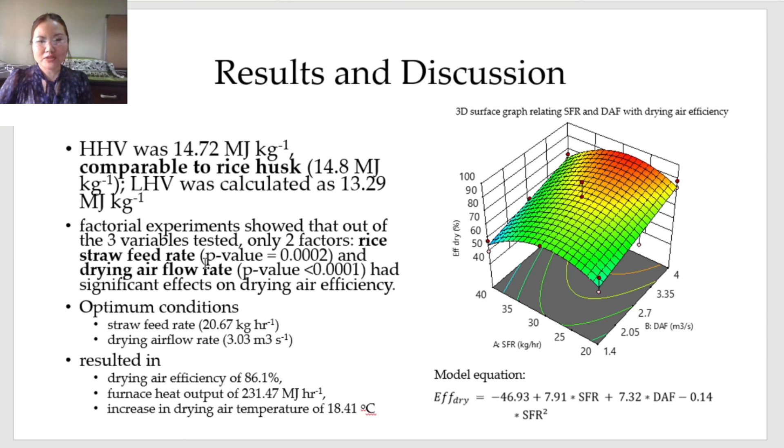Moving on to the results and discussion. The higher heating value of the samples was comparable to rice husk. The two-level factorial experiments showed that out of the three factors tested, only two — rice straw feed rate and drying air flow rate — had significant effects on drying air efficiency. A direct linear relationship between the drying air flow rate and drying air efficiency can be seen in the 3D surface plot, while a maximum value was found within the range of the straw feed rate, as shown in the figure.